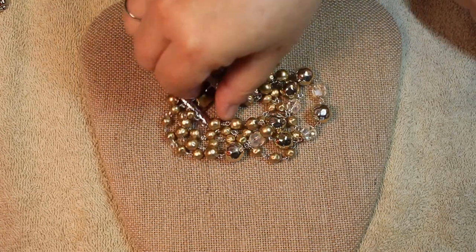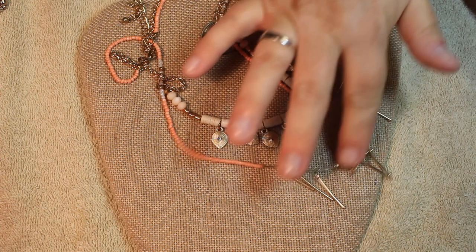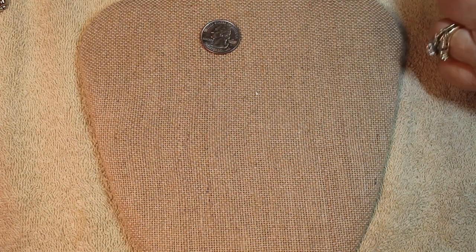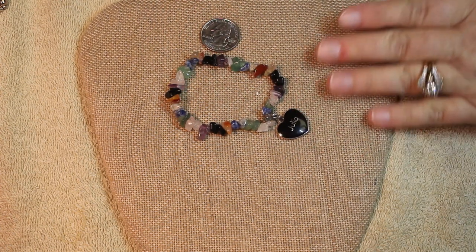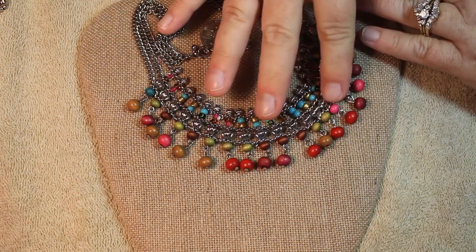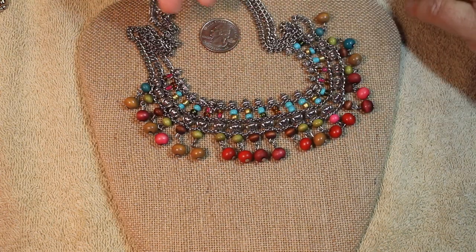Look at all the beads — huge! This multi-strand has little shells, beautiful rhinestones, and a pink with gold tone drop. Very dainty but sophisticated. Then a multi-stone gem chip bracelet with a little enamel heart that says 'Julia.' This one is really colorful with wooden beads, seed beads, and gold tone with almost a collar look — multi-strand up top. That is really pretty too.